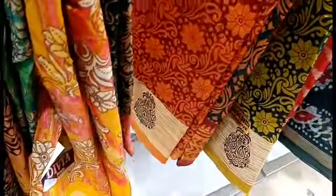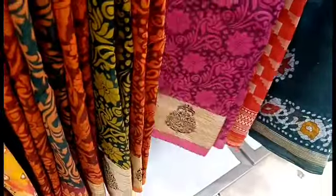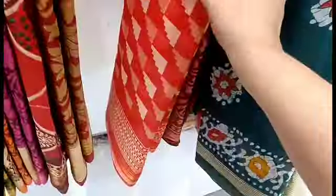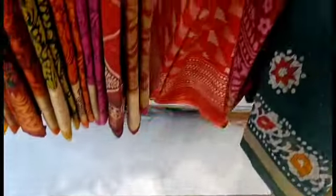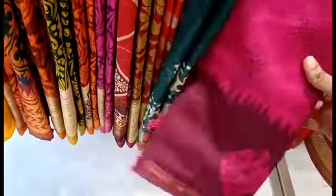We are going to show you all the colors of the Pandean store collections. In the look of the color, we are going to show you all the colors. The color is also very comfortable, very comfortable with the wear and lace.